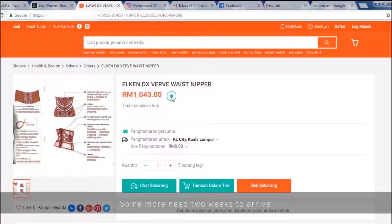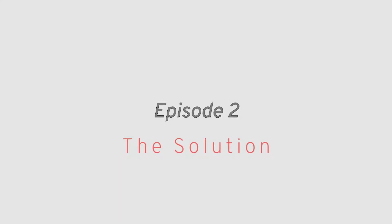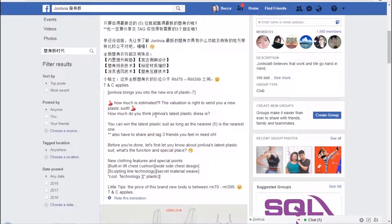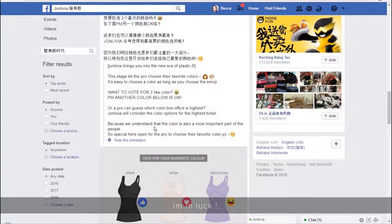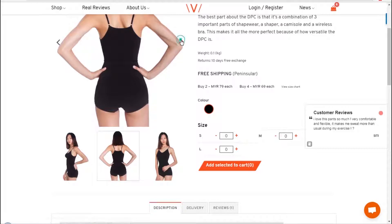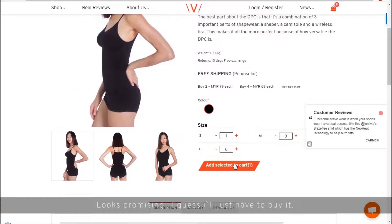Wow, so Mahawan, someone need to take 2 weeks to arrive, I know. Oh my god, I'm in luck! This is just what I've been looking for. Ooh, looks promising — I guess I'll have to buy it.